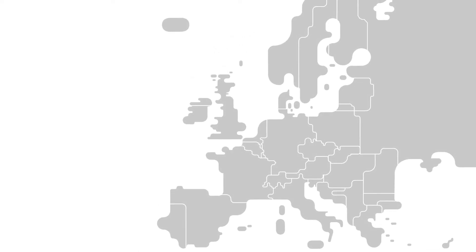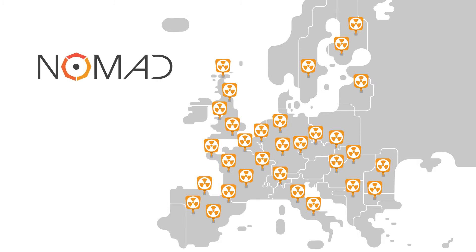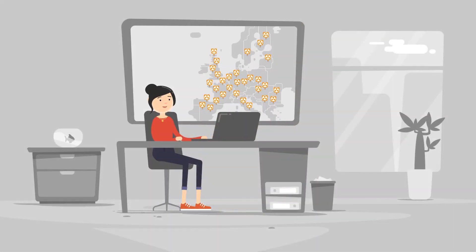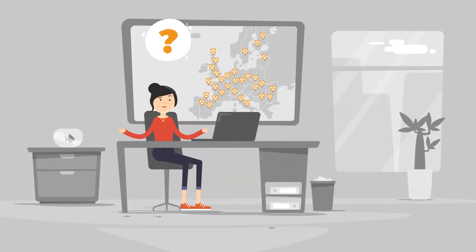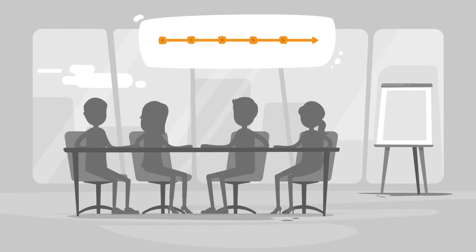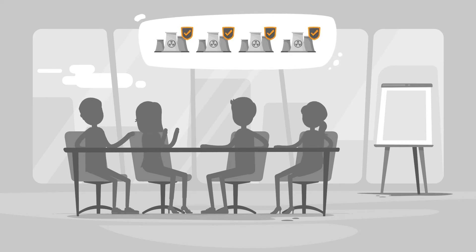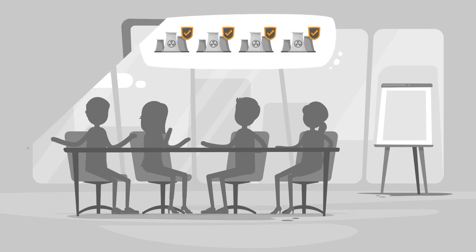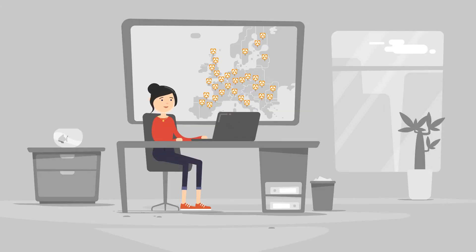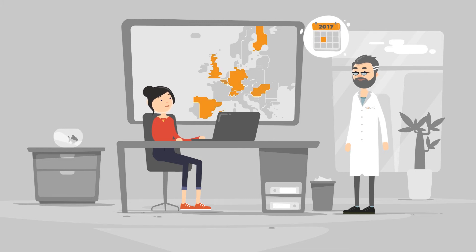Nearly 200 reactors are currently in operation in European nuclear power plants. The European research project NOMAD is important to all of them. Since many European countries agreed upon a lifetime extension of existing nuclear power plants, safe long-term operation has become a major topic. That's why the four-year research project NOMAD was started in June 2017, with 10 partners from seven different countries.